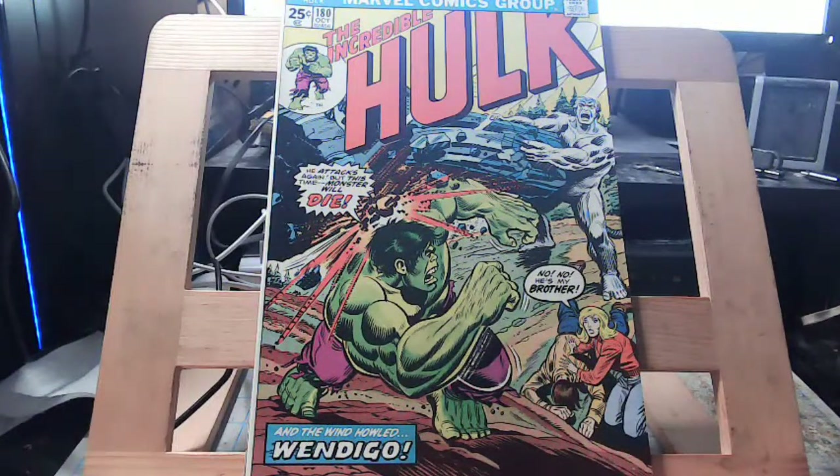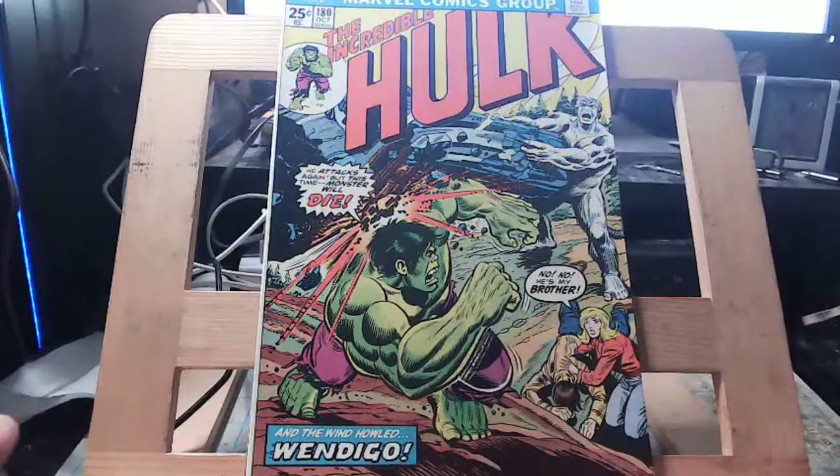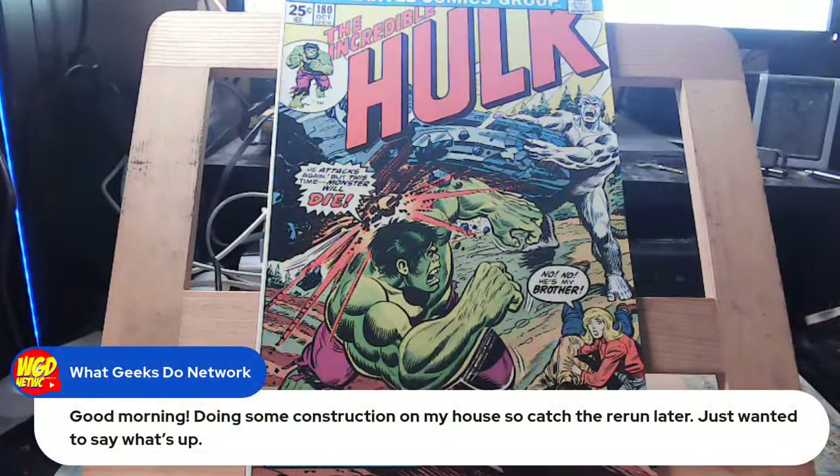It's a two-part story, so let's actually get to the comic. Let me take a sip of my Tim Horton's coffee. I consider this not only comic book history but American history. Baseball, jazz, and comic books are the three undisputed American art forms created in America — and this is an important American comic book.